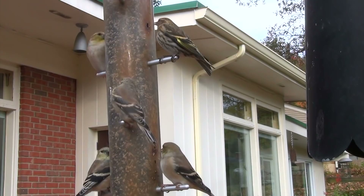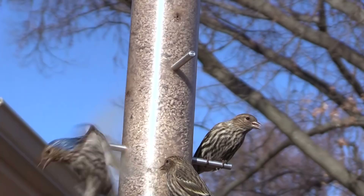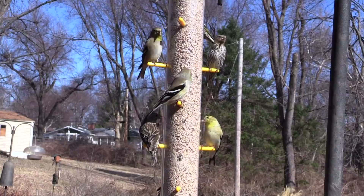Most people feed the finches Niger seed, but the Niger husks make for messy cleanup. Sure, the finest grade of sunflower chips cost a little more per bag, but the price evens out since there are no hulls.